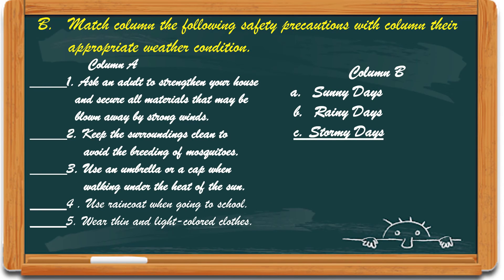For letter B, match the safety precautions on column A with the appropriate weather conditions on column B. Number 1: Ask an adult to strengthen your house and secure all materials that may be blown away by strong winds. Number 2: Keep the surroundings clean to avoid the breeding of mosquitoes. Number 3: Use an umbrella or cap when walking under the heat of the sun.